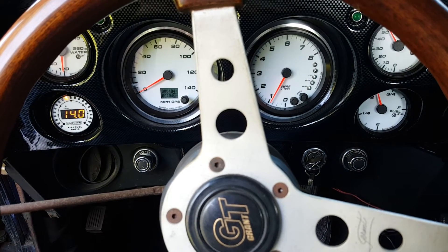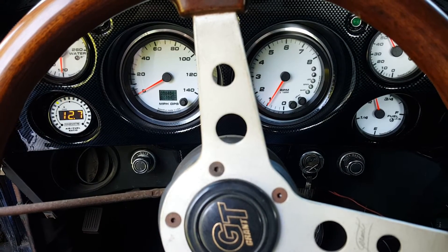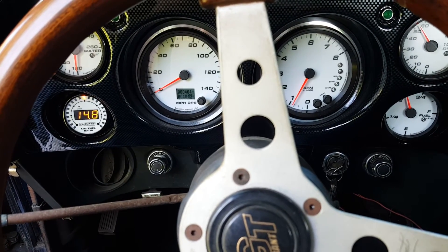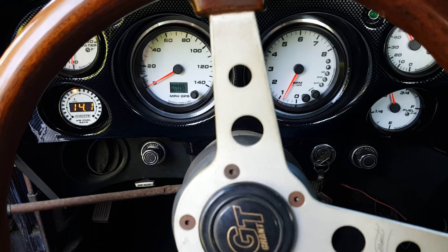Not too shabby. I like it. I definitely couldn't do that with my chokeless Holley.